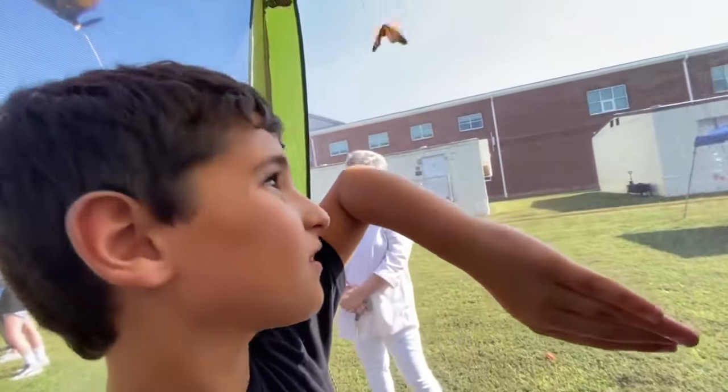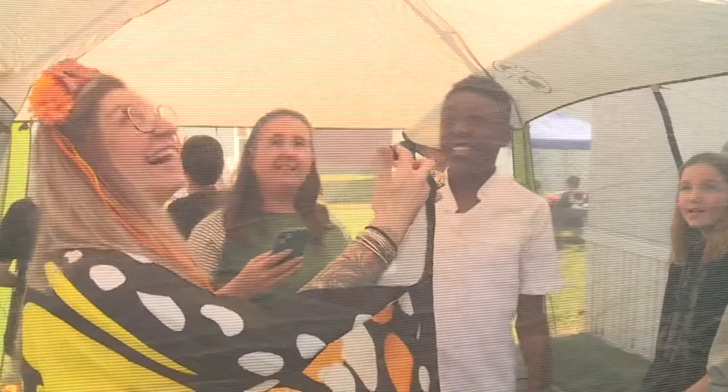Fly, fly, butterfly! Teacher Nicole Rowland has one big butterfly net. It has to be for so many monarchs.